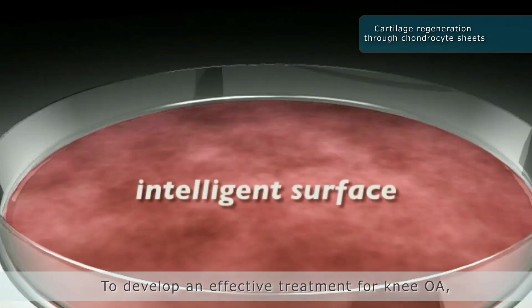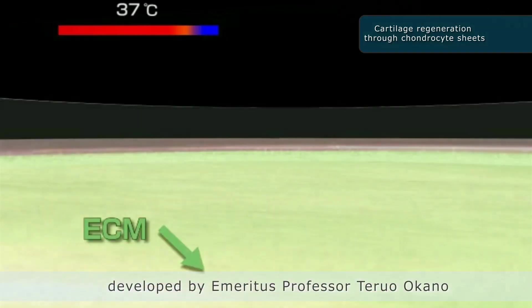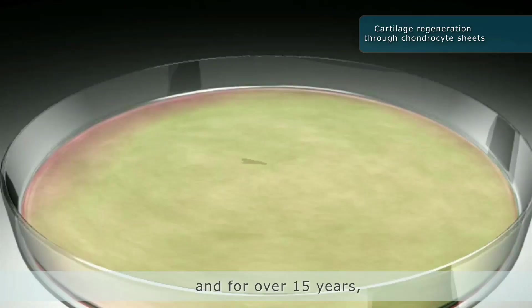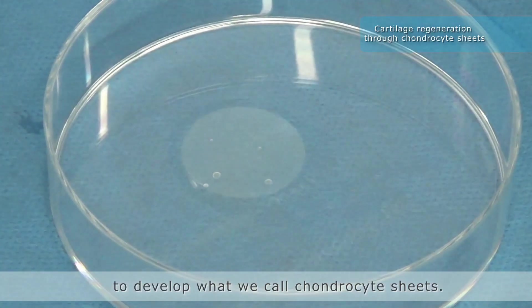To develop an effective treatment for knee OA, we have applied cell sheet technology developed by Emeritus Professor Teruro Okano at Tokyo Women's Medical University. And for over 15 years, Professor Sato has led the effort to develop what we call chondrocyte sheets.